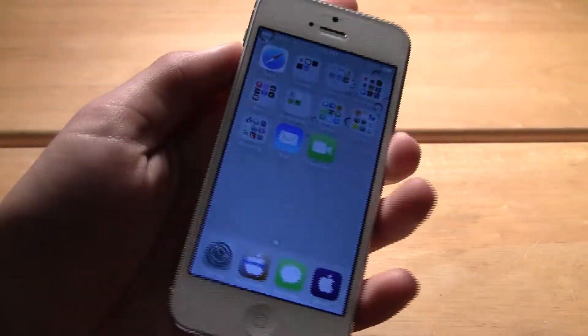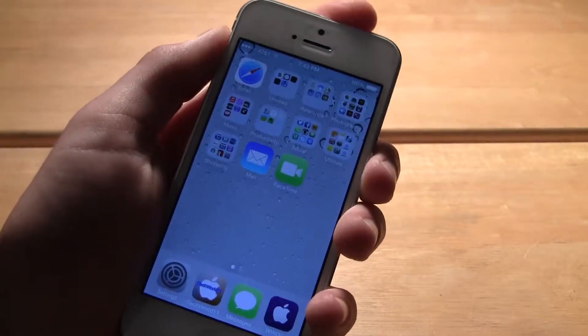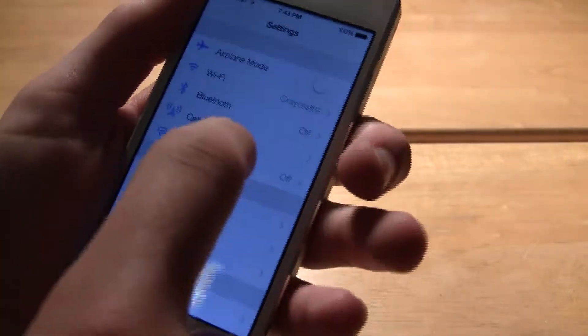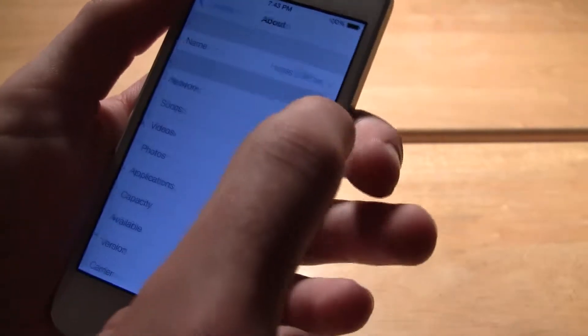Hey YouTube, AttackWar11 here with my full video about iOS 7 running on the iPhone 5. Here is the iPhone 5, and I am running iOS 7. This is the first beta.